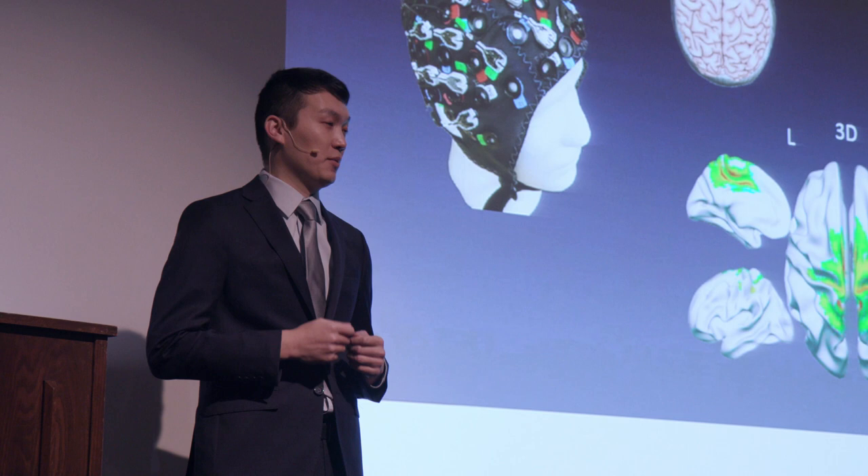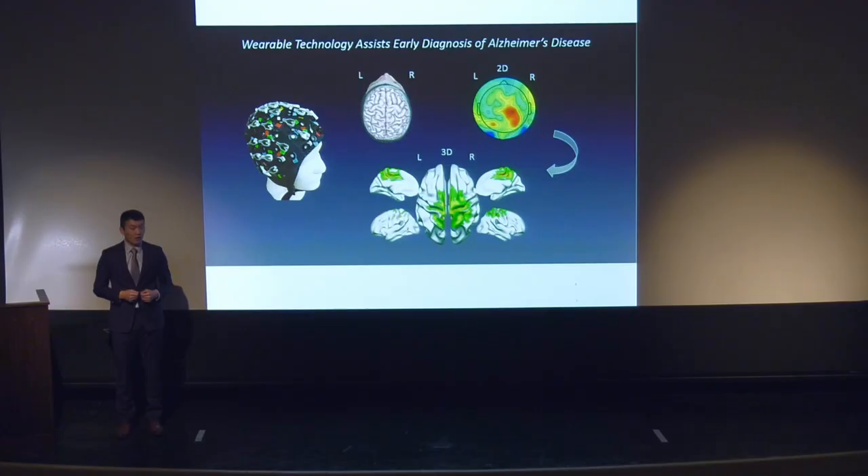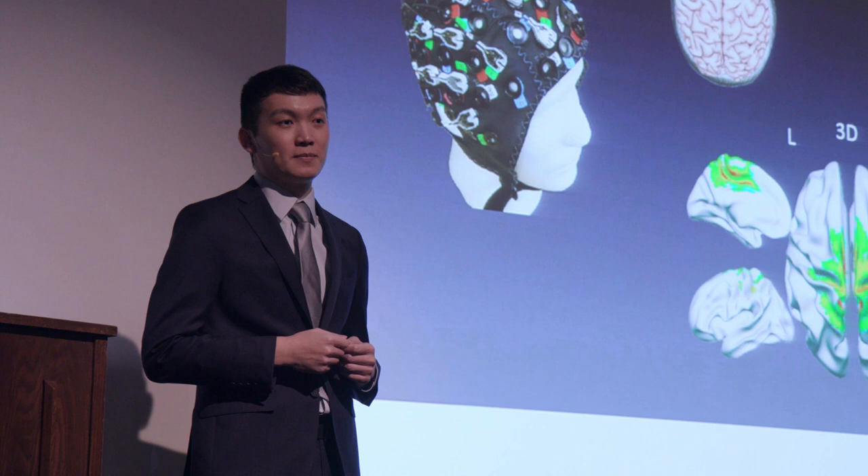And their lives would be dramatically improved. Our lab administered a non-invasive wearable device called electroencephalography, or EEG, on a group of healthy aging participants and recorded high frame rate data of brain surface electrical impulses.